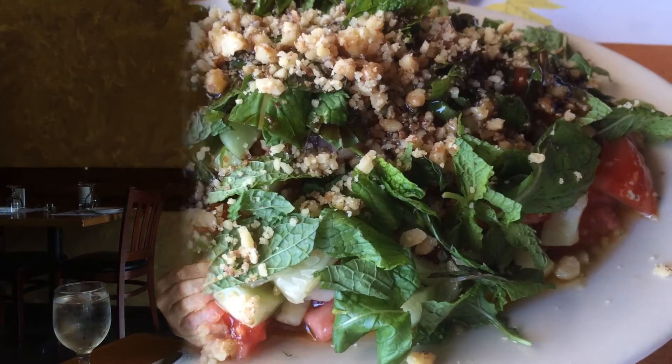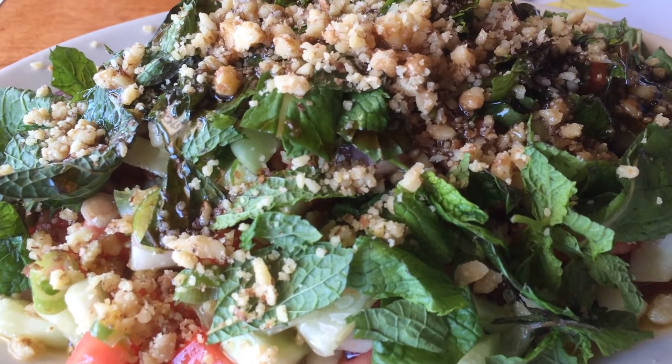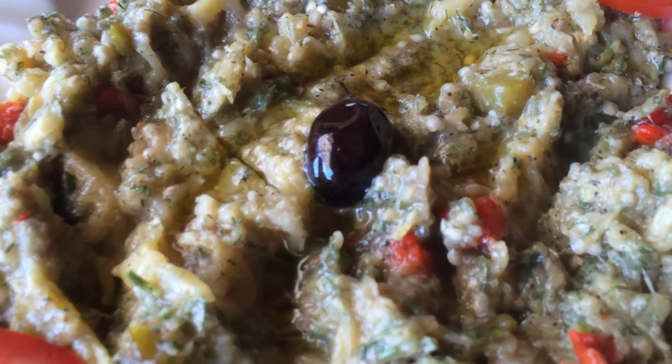So this is the Cinar salad. It's got fresh mint and walnuts, and look at all of that deliciousness. The eggplant salad — let's check this out.